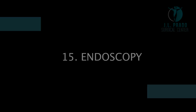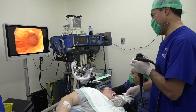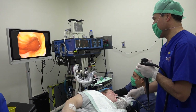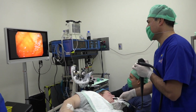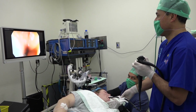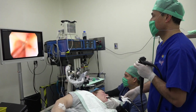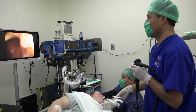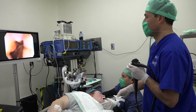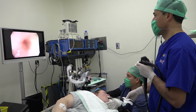Endoscopy. This is done with a small sedation. The endoscope is introduced through the mouth all the way to the first portion of the duodenum to explore for any ulcers, diverticula, polyps, or any other condition that may complicate the surgical procedure. If a hiatal hernia is found, it will be repaired by the doctor at no extra cost. This test is pain-free.